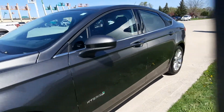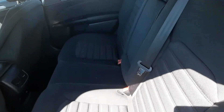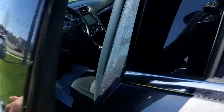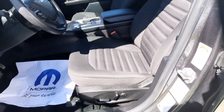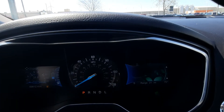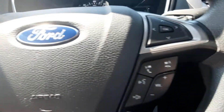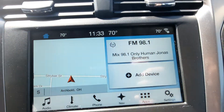I'll take a look at the inside. Back seats are in good shape. Front seats look pretty good. This one has a little over 69,800 miles on it. We've got cruise control, menu controls, center stack.